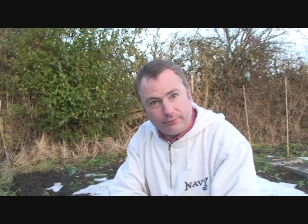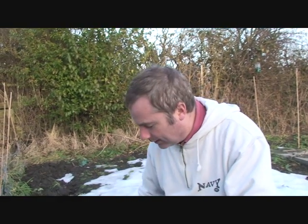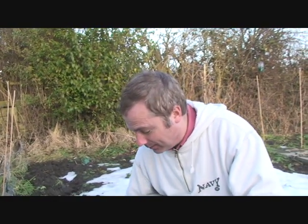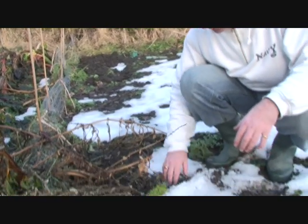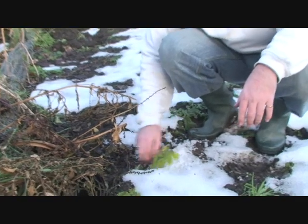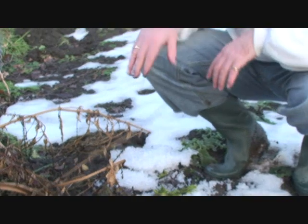The final crop we want to sort out today are the parsnips. Just before Christmas I picked some of them at the top end of bed one — very successful. We've got the rest of them still here and now they are well camouflaged, but there are odd bits you can see to help us identify where they are, so they're going to be coming out of the ground today.